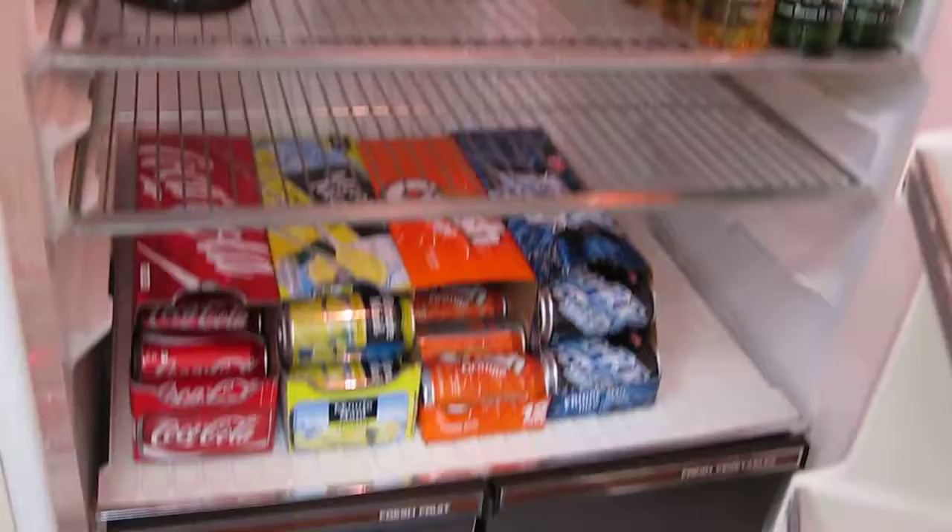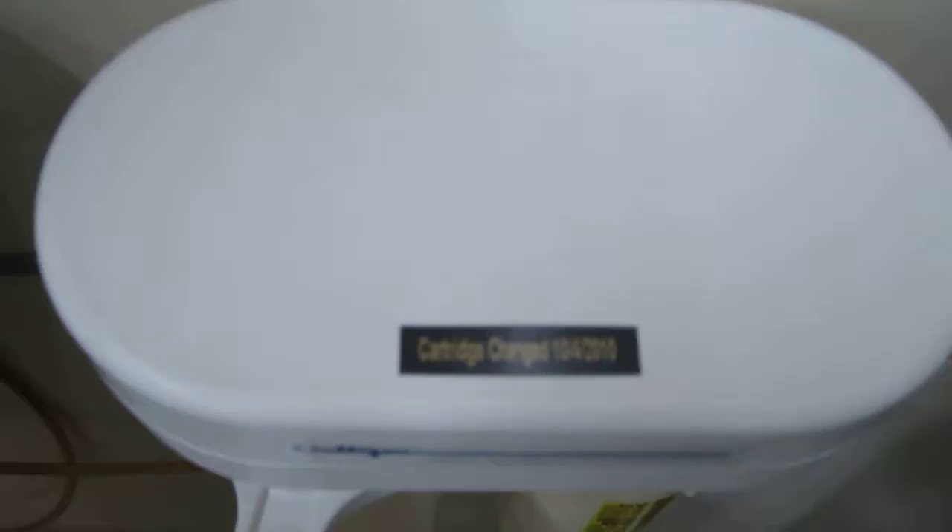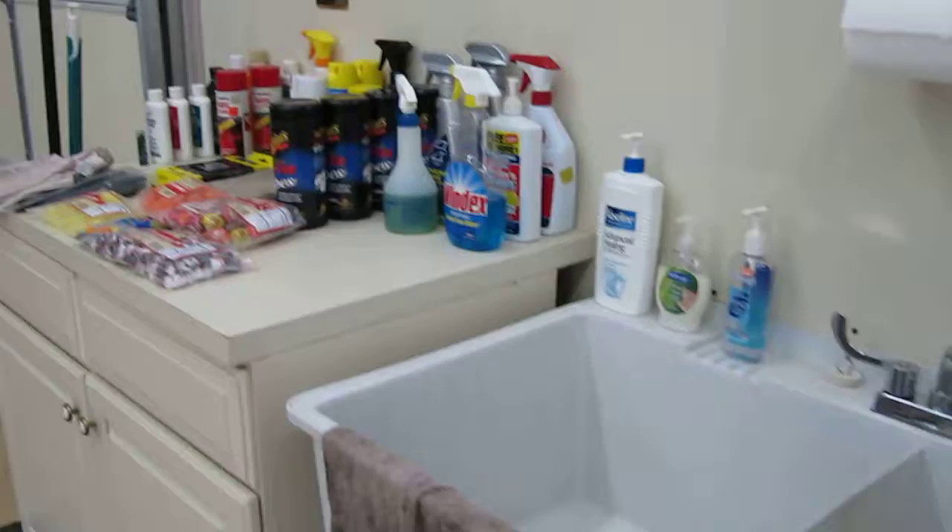New filter in the water purifier. Sink cleaned up.